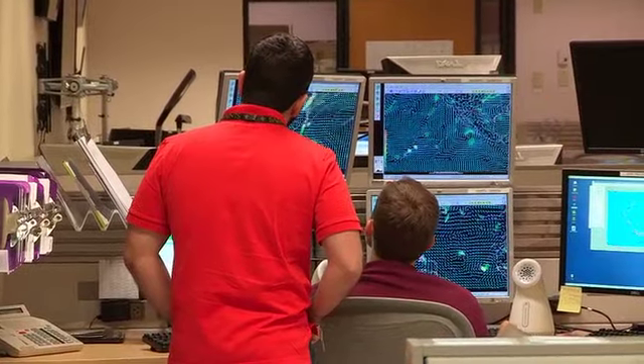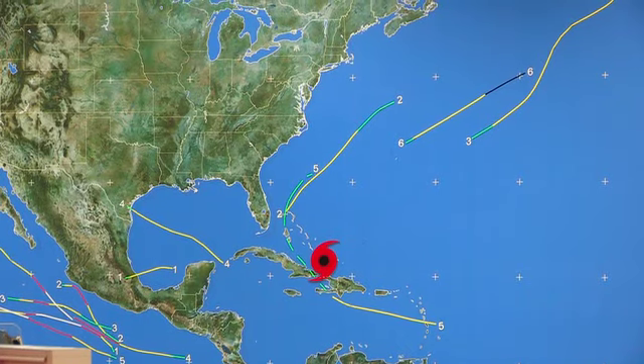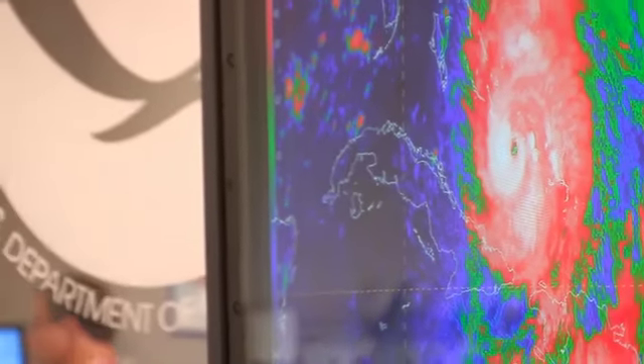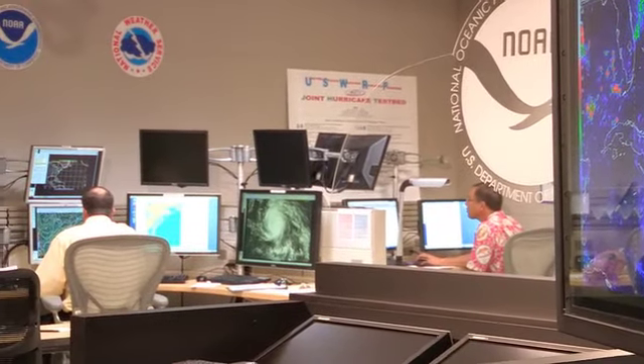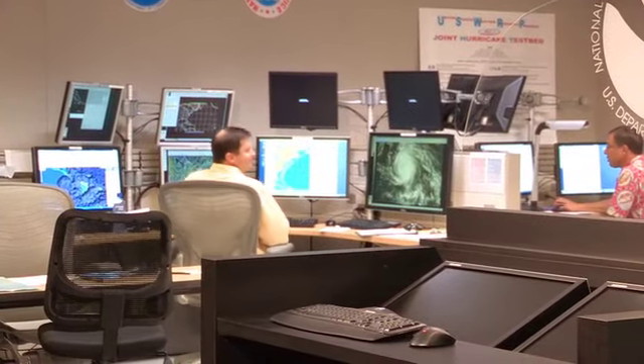As it goes through the Bahamas today, wind is probably the primary threat. There are areas subject to storm surge inundation there, and hopefully those people have been evacuated. A big challenge on the coast of Carolina is if it comes as a direct hit with a major hurricane — a lot of areas there are subject to storm surge.